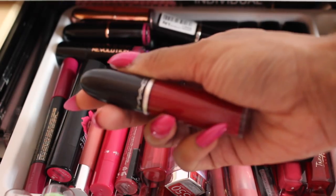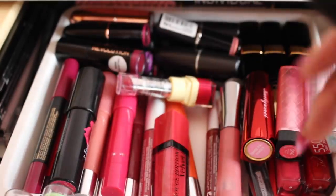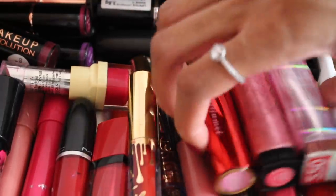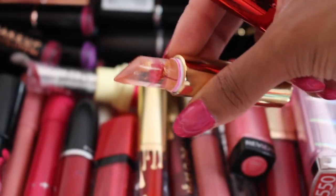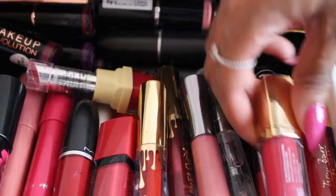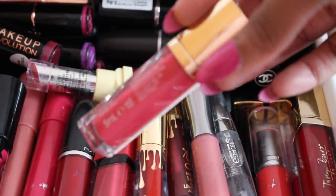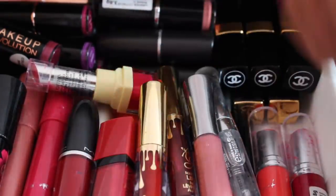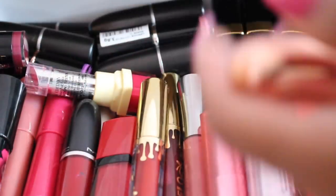For liquid lipsticks, I have a MAC one which I got from my YouTube friend Lily — I'm actually wearing it right now. I have two minis from the birthday collection and a purple one which is so pretty. Over in this section I have some lip balm-type products. My favorite lip gloss is the Tanya Burr one from the Christmas collection last year in the shade Candy Cane, and I have another one in Pavlova at the back.